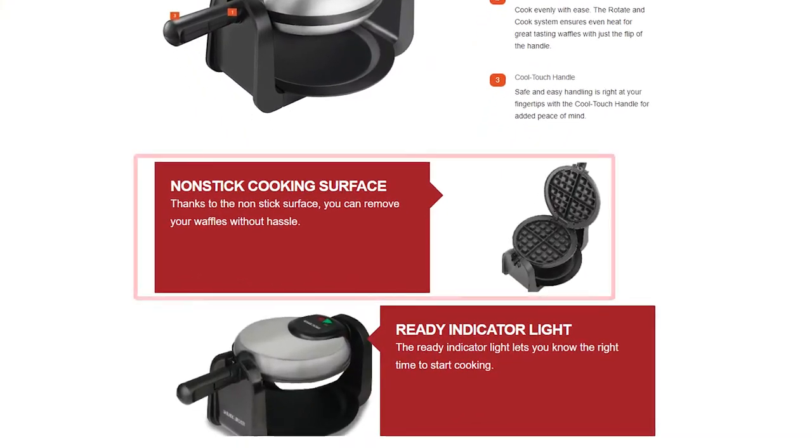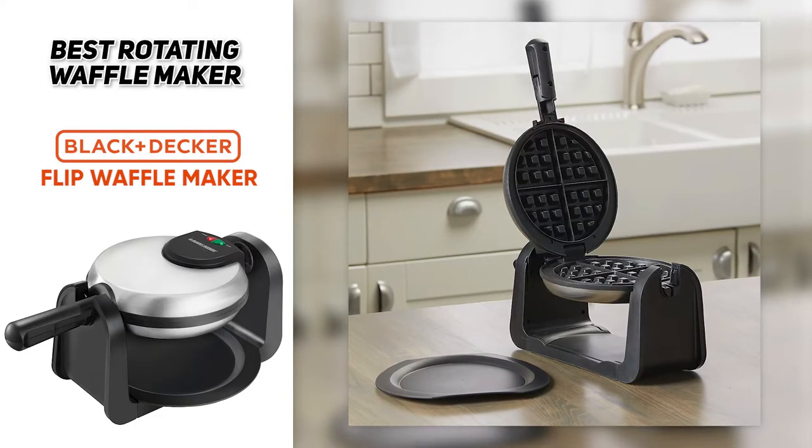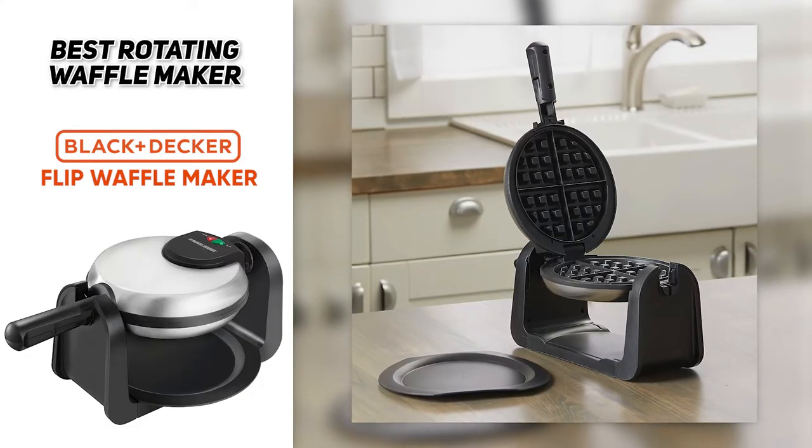It's also got a nonstick coating that helps the waffles release with ease and speeds up the entire cleaning process. So if you're looking for the best rotating waffle maker overall, the Black and Decker flip waffle maker could be a good addition to your kitchen.